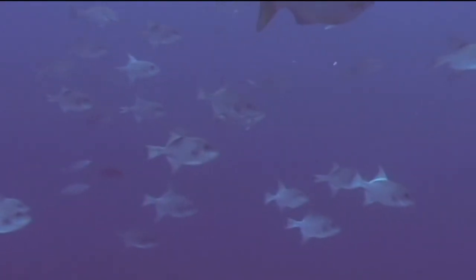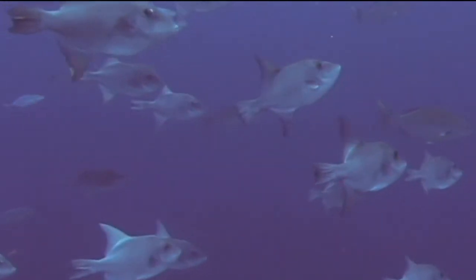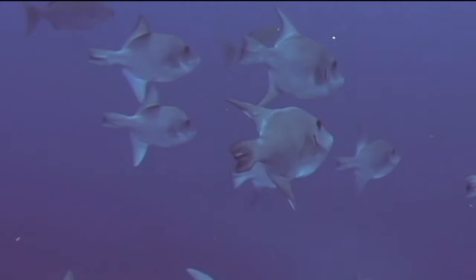Ocean triggerfish are usually found along the edge of deepwater drop-offs. Their depth range is generally 35 to 100 feet, so they will rarely be seen by snorkelers, but can be observed by scuba divers, especially along the edge of underwater drop-offs.